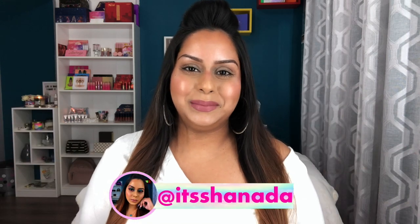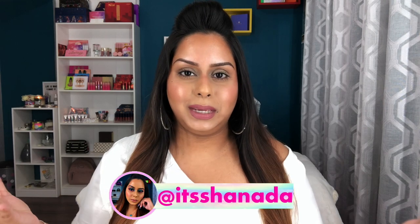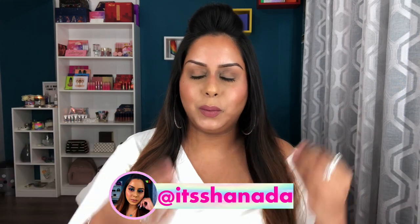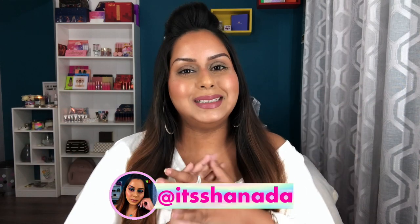Hey guys, welcome back to my channel. I hope you all are doing well and having a great week. I know it's the middle of the week, we're almost there, so hang on — the weekend is close by.